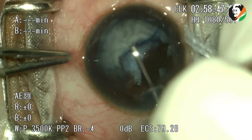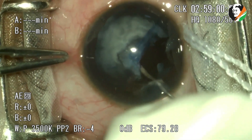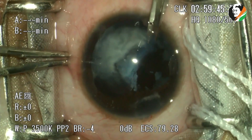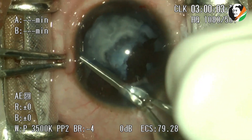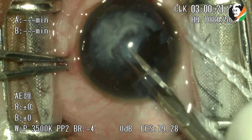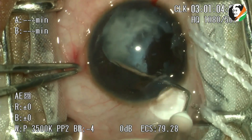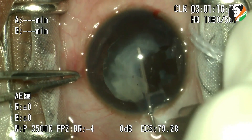Rhexis is initiated but the fibrosed anterior capsule is adherent to the underlying cortex. The fibrosed flap of the anterior capsule is removed by cutting the cortex via Vannas scissors. The cataract is soft and is mobilized to check for any adhesions.